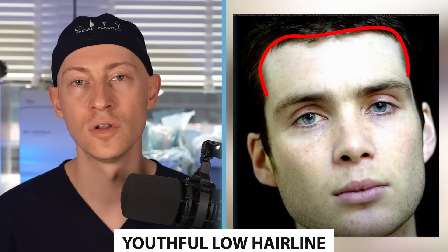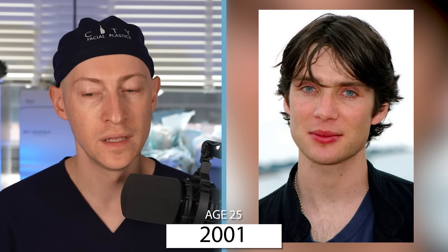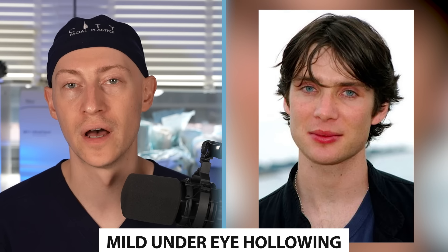In 1998 at the age of 22, you can see that Cillian has a youthful low hairline. He has horizontally oriented eyebrows and a straight and narrow nose. One of his great distinguishing features is the volume that he has in his upper lip and his lower lip. Cillian also has strong maxillary and mandibular bone structure.